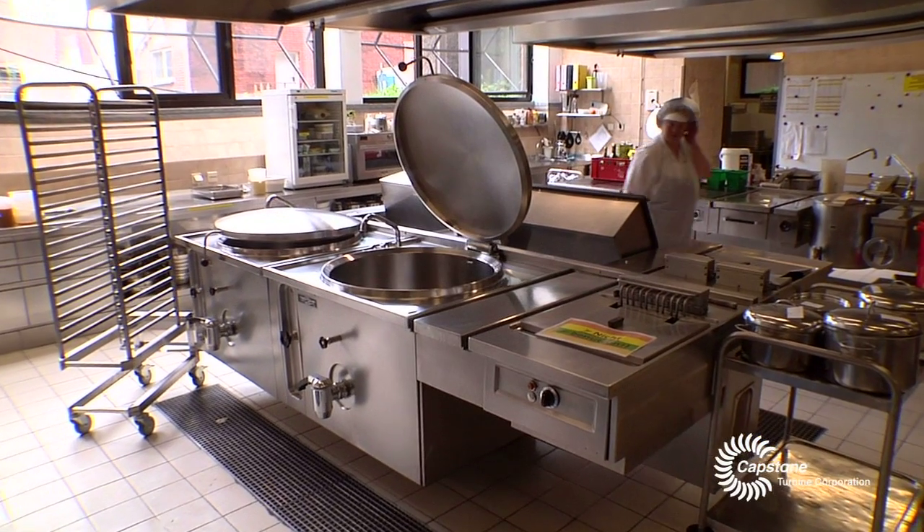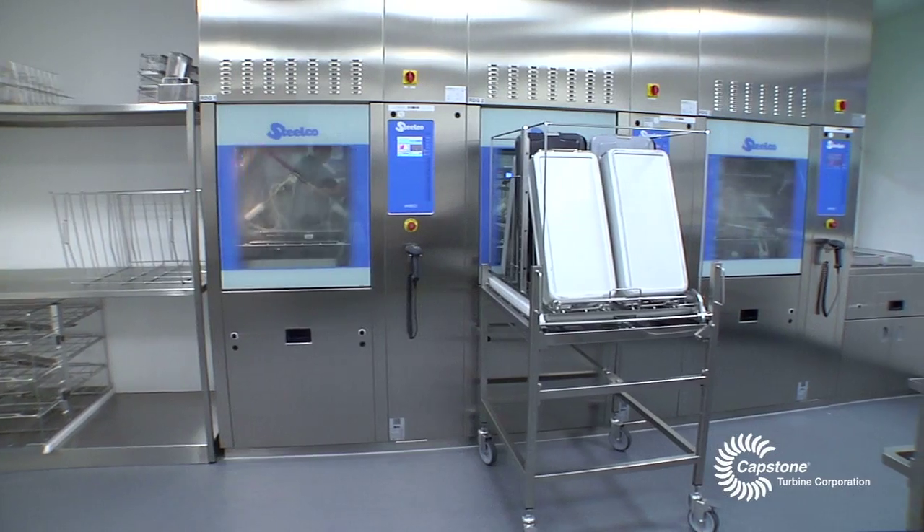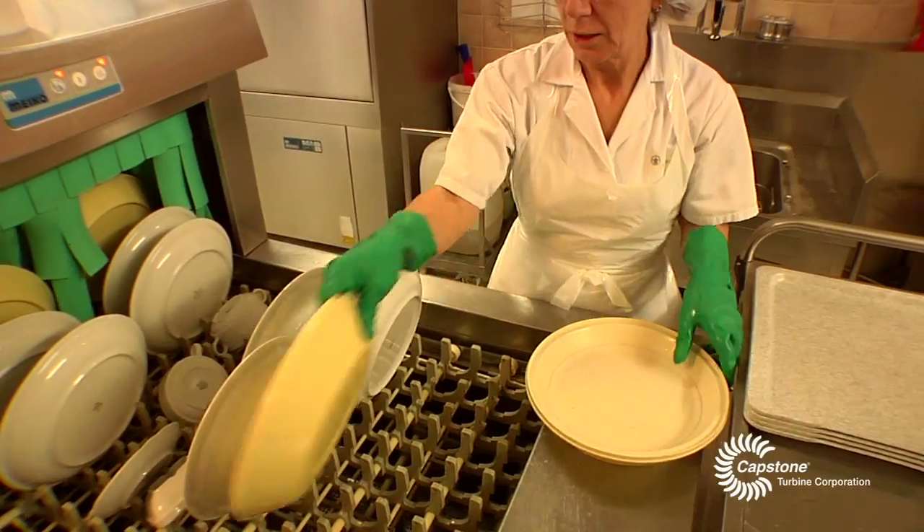Thermal base load in a hospital is very high, so it's made for combined heat and power systems. The production of steam is very important to us since we use steam entirely for our central sterilization as well as for our main kitchen.